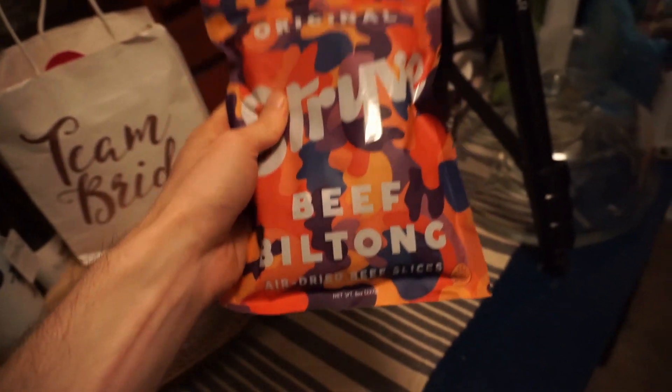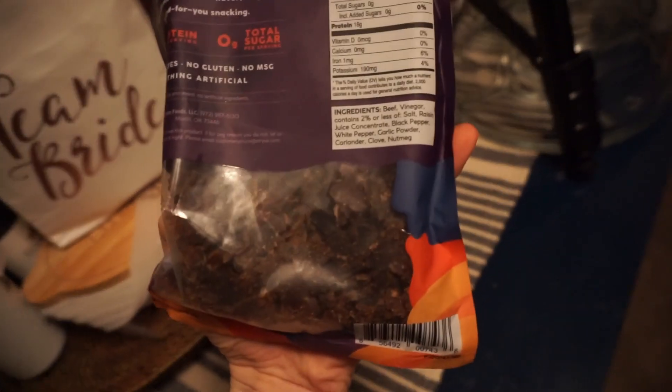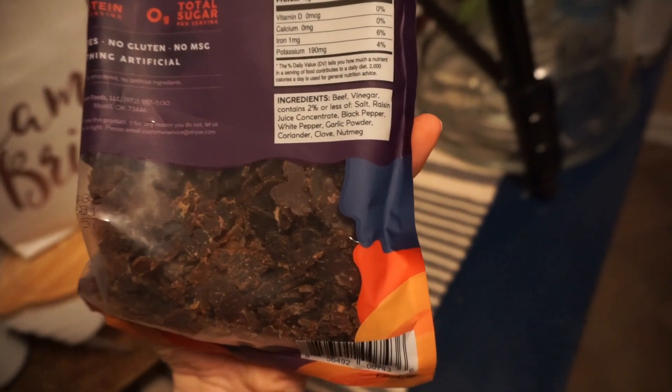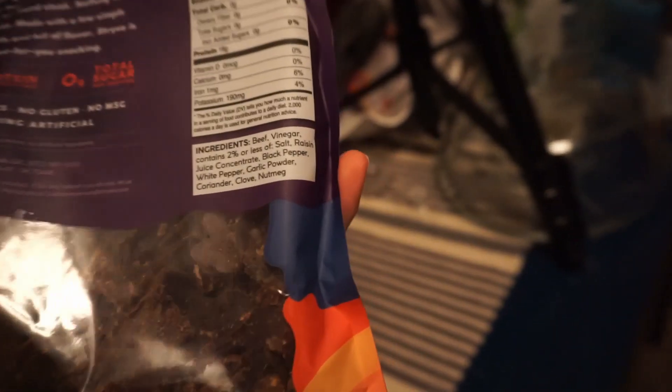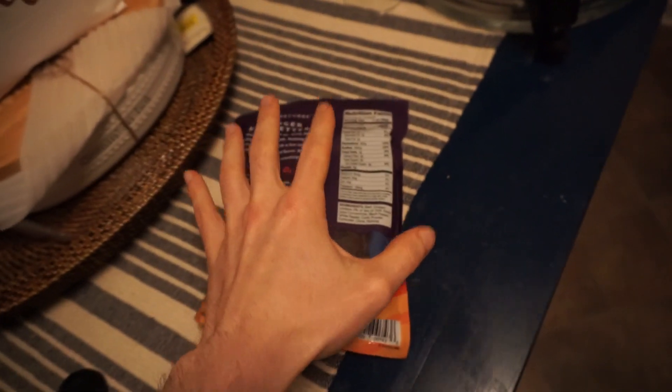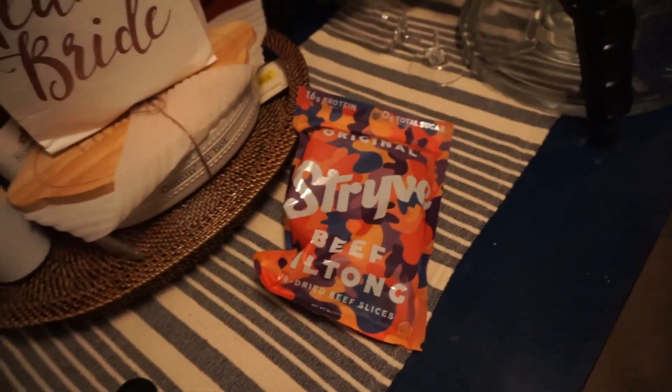No preservatives, no garbage soybean oils — there are just so many garbage ingredients in the other brands. It just shows you, you don't have to put garbage ingredients in there. This company is proof — they make it without putting garbage ingredients in. So then it's like, why are the other companies putting the garbage ingredients in there?